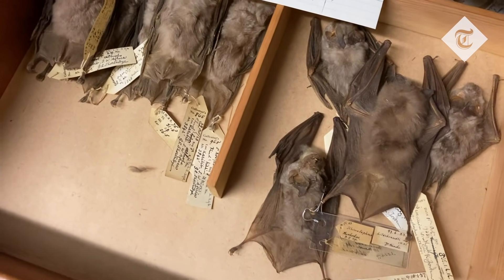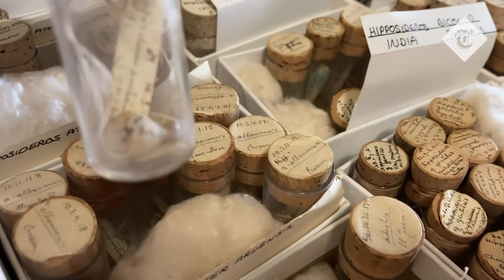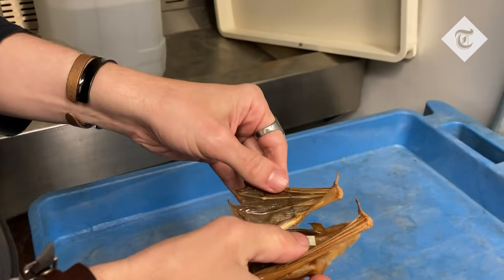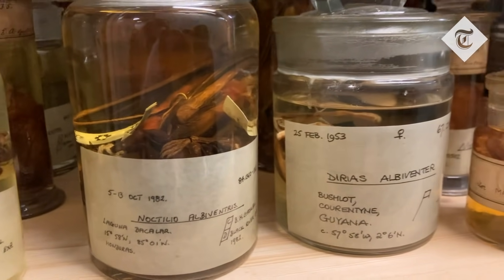This could help pinpoint exactly where the specimens were discovered. Research inspired by this new collection may even hold the key to beating the next pandemic, because advances in technology mean scientists can now take genetic samples from these pickled, preserved bats in the jars. This could offer a snapshot of the viruses circulating at a particular time in a particular place, and allow experts to build up a much better picture of how viruses have evolved over the centuries.